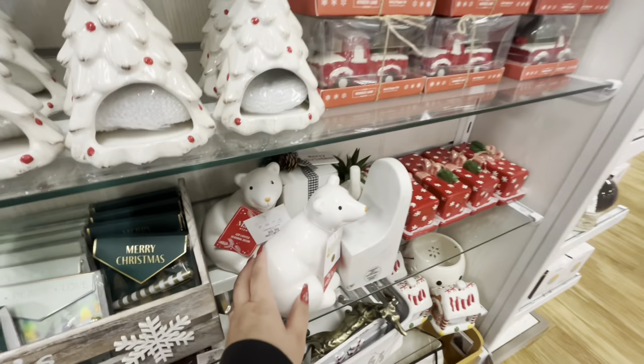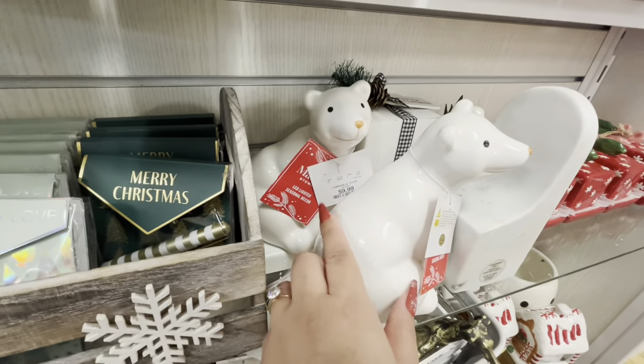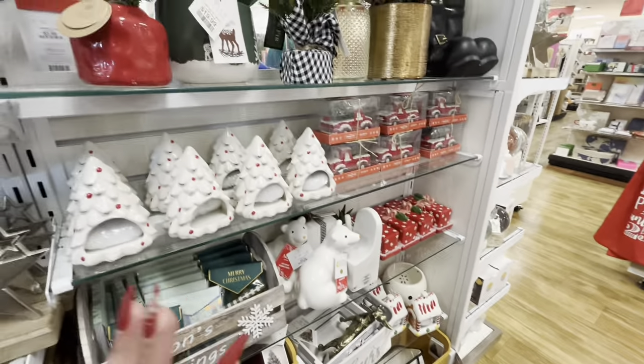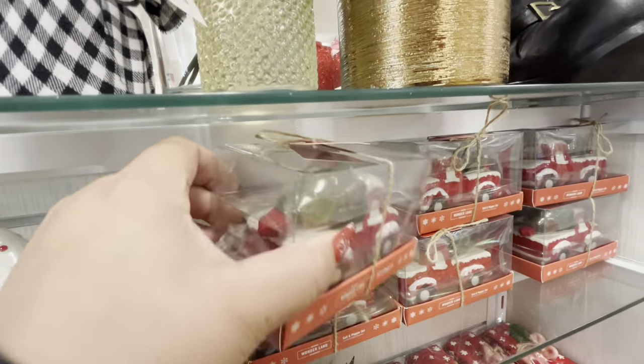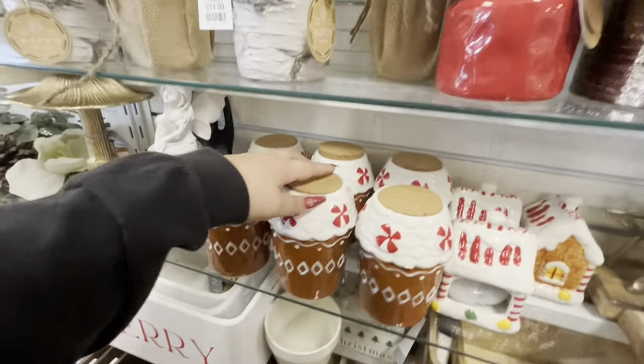Look here — they have more of these, more of the trees, more of the butter dishes. This cute polar bear from Martha Stewart — look, he lights up and he's smiling, $10. This is all new Christmas, it's unbelievable. They have these salt and pepper shaker sets — these are $3.99.